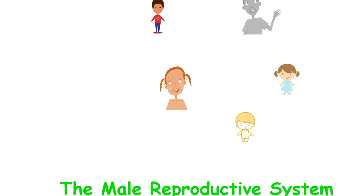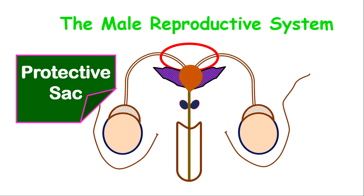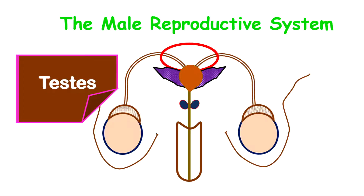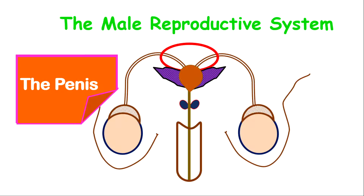Welcome back to another learning series with Mr. Knight. Did you know that the reproductive system does not keep an individual alive, but it keeps the species alive? Today, we are looking at the male reproductive system. We are going to focus on the protective sac, the testes, the ducts, the accessory glands, and the penis. First, let us look at the structures of the male reproductive system.